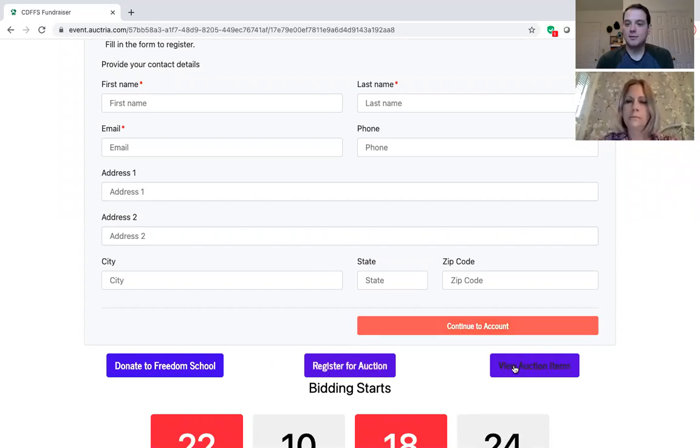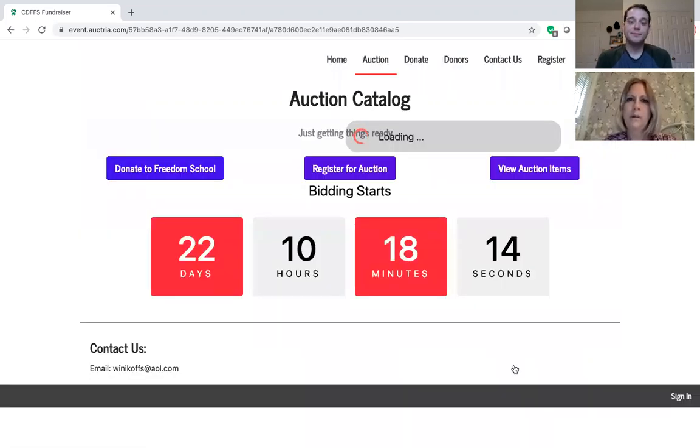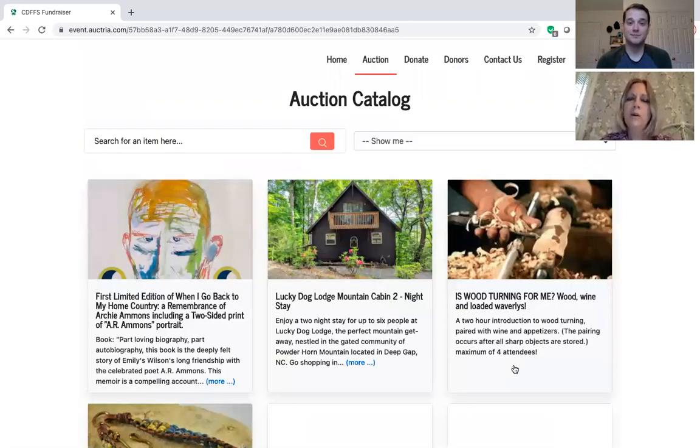Next we're going to go over to View Auction Items, because right now during the preview that's what you can do. Tara is going to tell you a little bit more about that. So over here we have our auction catalog, which is pretty cool because right now you can scroll through all of them and you can click on your items as well.